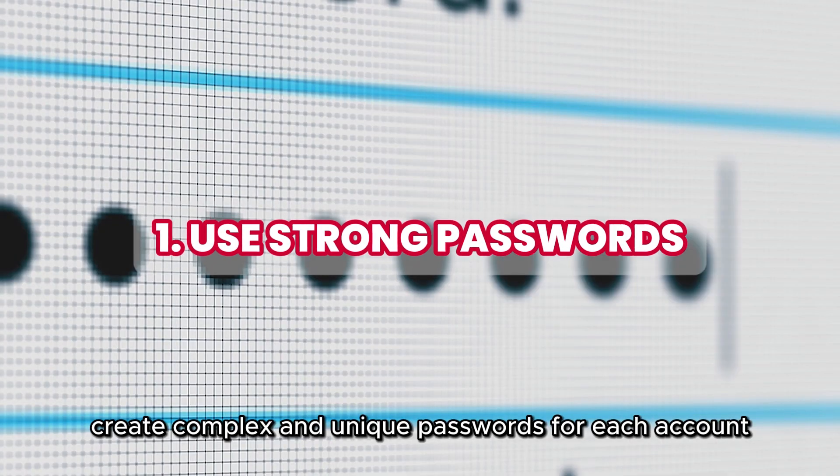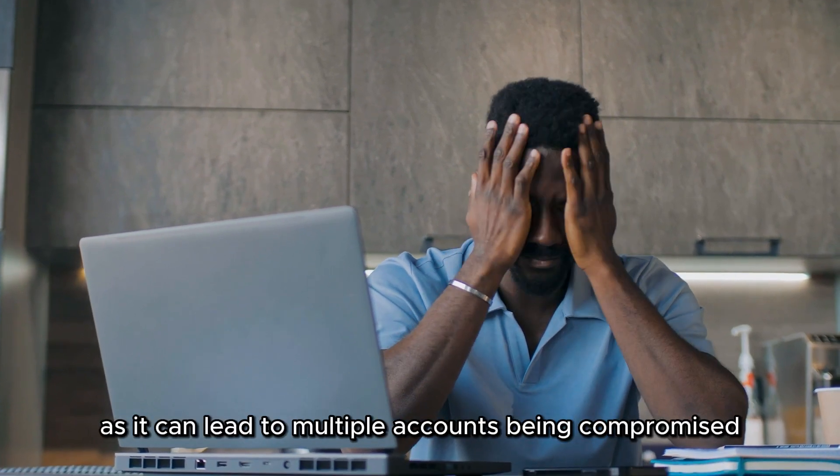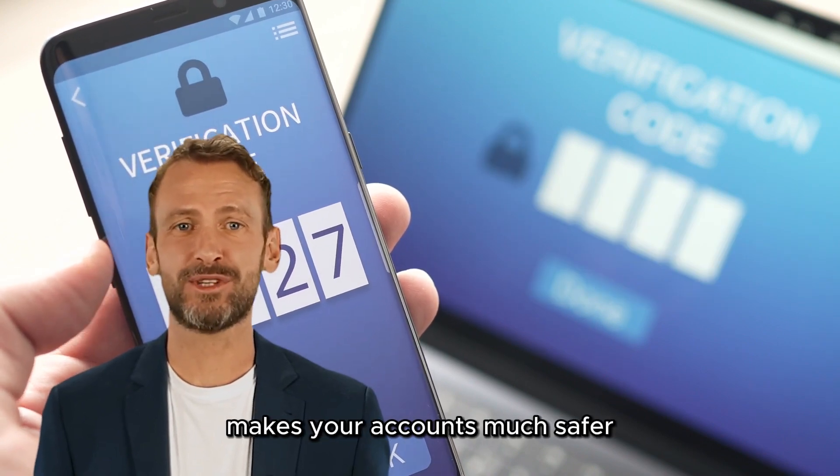Create complex and unique passwords for each account. Don't reuse passwords, as it can lead to multiple accounts being compromised. Activate 2FA for extra security — this second layer of protection makes your accounts much safer.